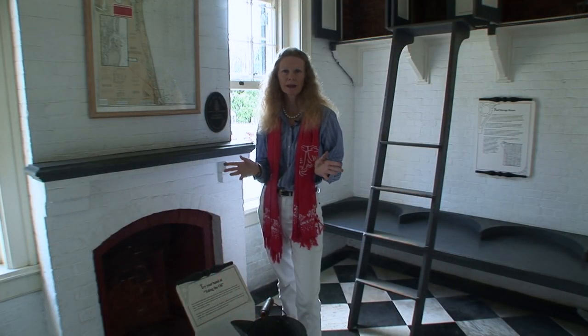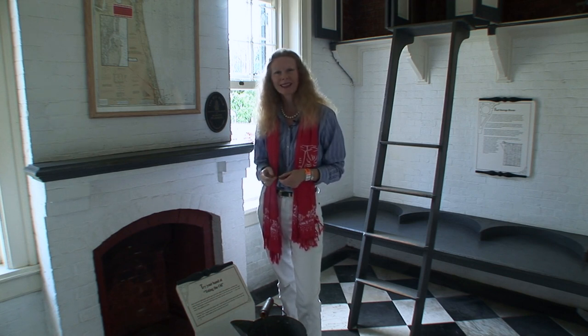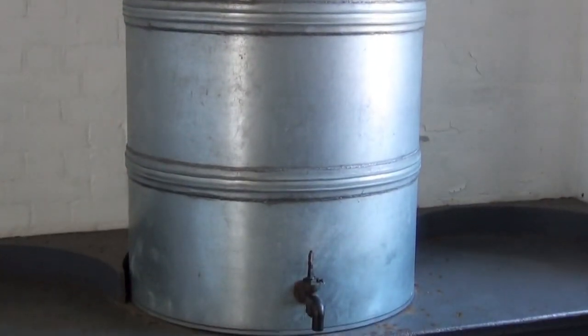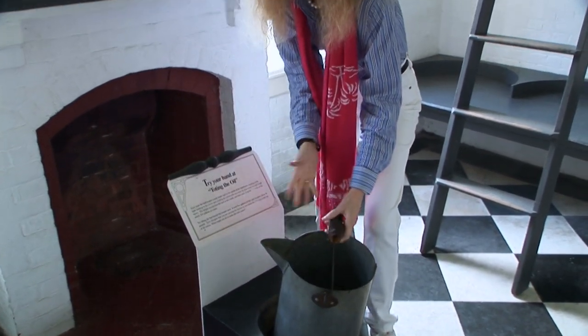In 1936, the lighthouse became electrified, so there was no more need for carrying heavy fuel upstairs, and the position of assistant keeper was eliminated. This is the oil storage room with 100-gallon containers that stored the oil. Between 1874 and 1936 they used various types of oil — even lard at one point — then kerosene, which makes a very smoky residue, so the keeper was quite busy cleaning the prism of the lens. And look how heavy this bucket is — it was carried up the stairs several times a day.